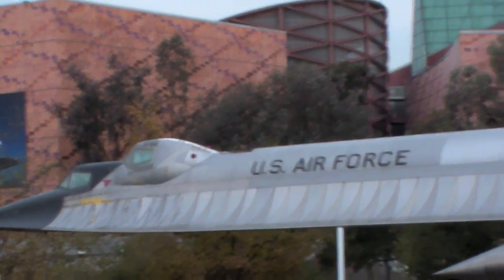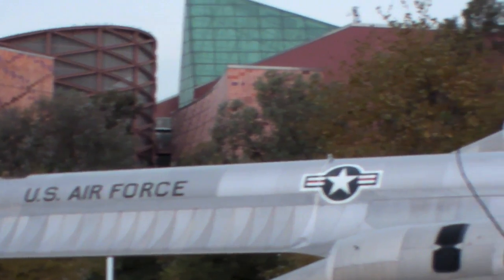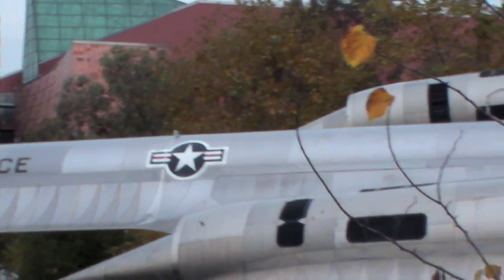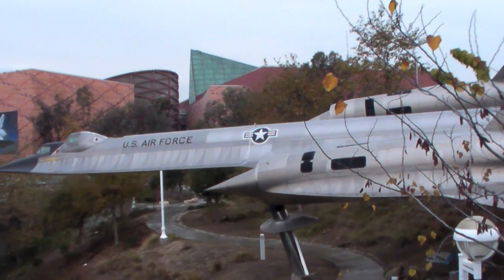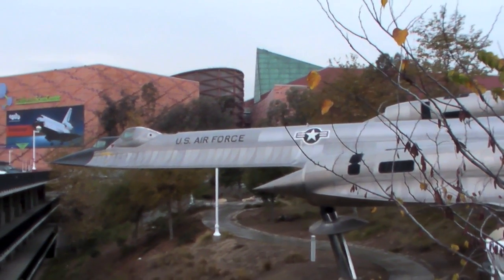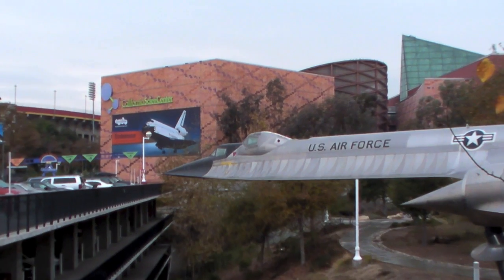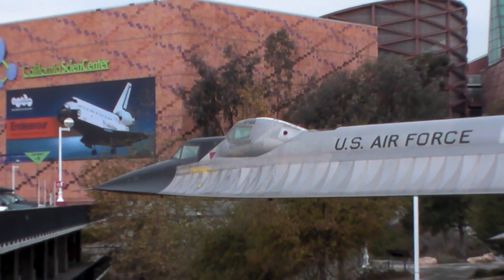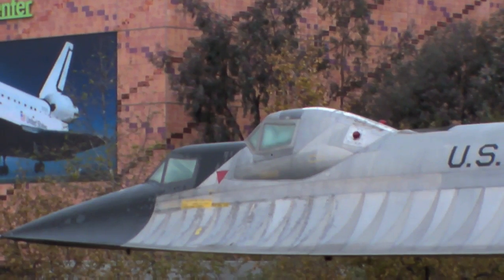This is the California Science Center on the USC campus in Southern California. In the foreground is a trainer plane for the SR-71, the A-12 Blackbird. You can see the second cockpit up here, right outside in front of the Science Center.